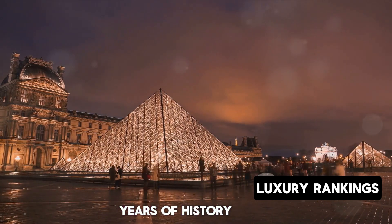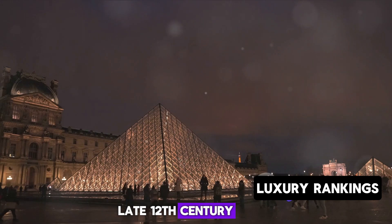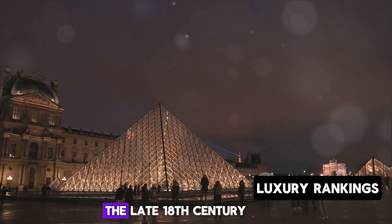Rich with over 800 years of history, the Louvre started as a fortress in the late 12th century, transformed into a royal palace in the 16th century, and finally became a museum during the French Revolution in the late 18th century.